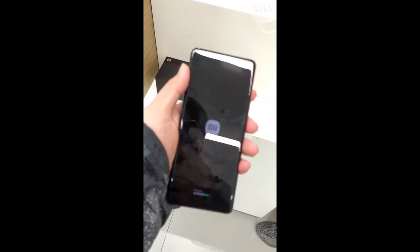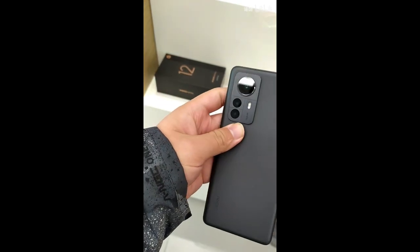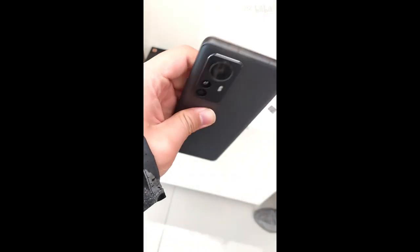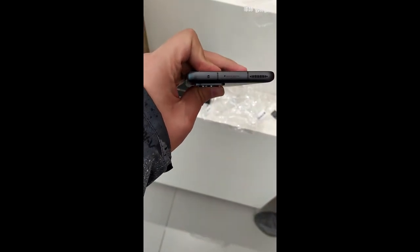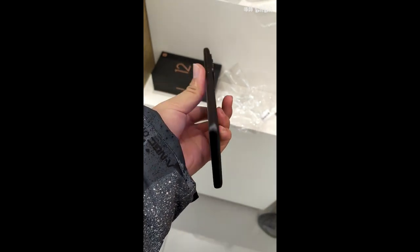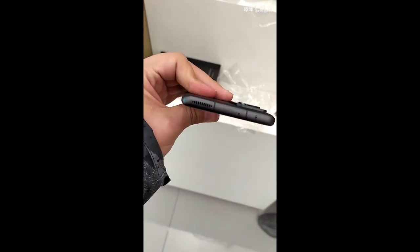Regarding the Xiaomi 12, we're not going to talk about it that much, but there is a big difference between the Xiaomi 12X and the Xiaomi 12 Pro. If you are interested in the Xiaomi 12, I'm going to leave the links in the description.